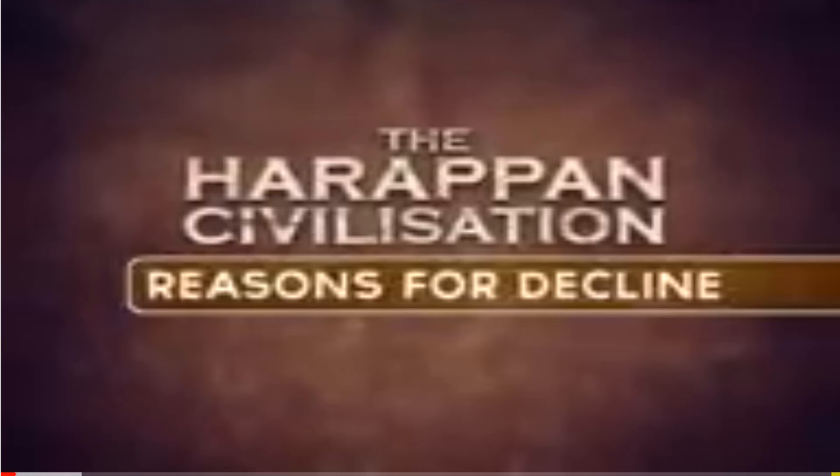Regarding religion, a seal representing a male deity has been identified as the ancestor of god Shiva, but this cannot be verified. Unlike other ancient civilizations, the Indus Valley did not have such temple buildings, and it is difficult to identify religious structures due to the absence of ornamental material structures.